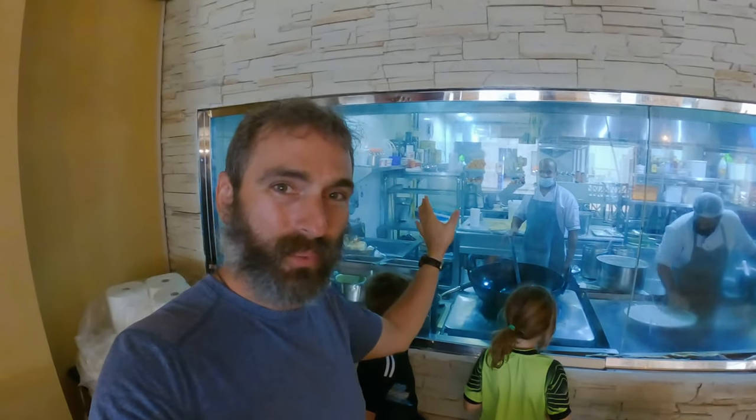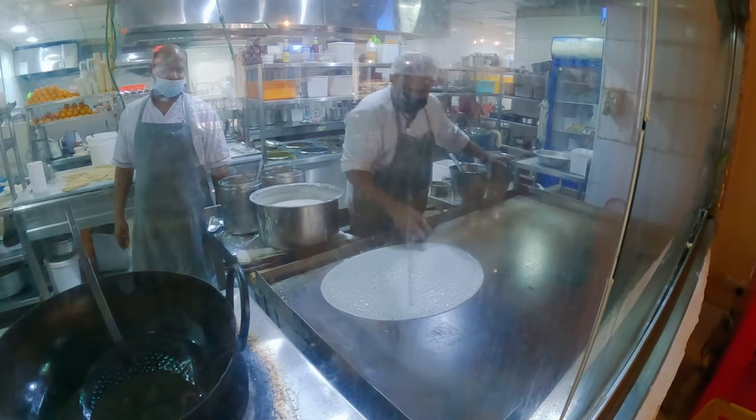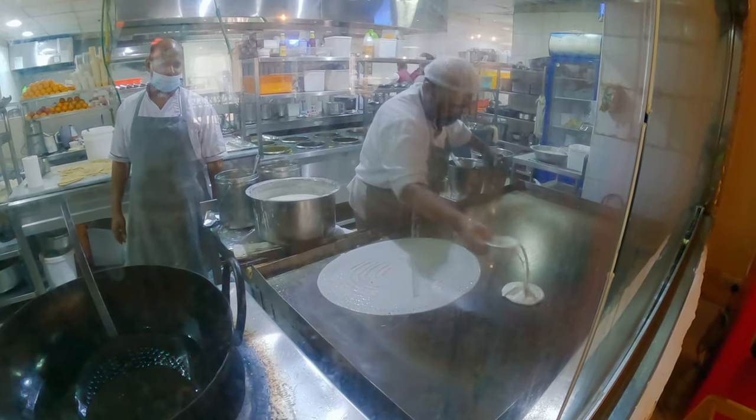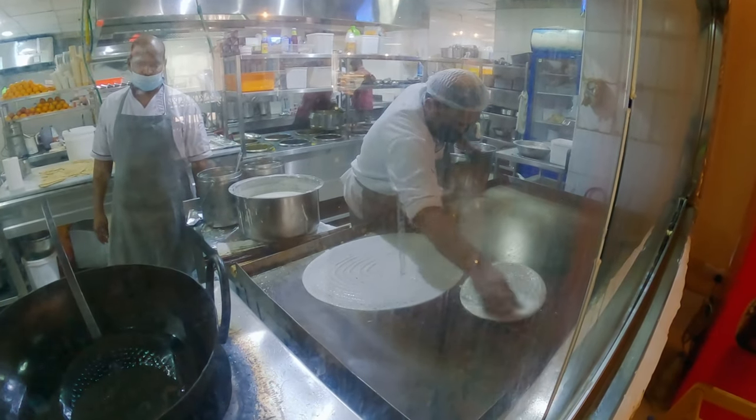On the inside of the restaurant is this huge viewing window, and the best part is the dosa station is right here. You can tell this guy's a pro, laying out a huge dosa.